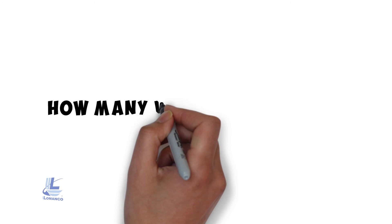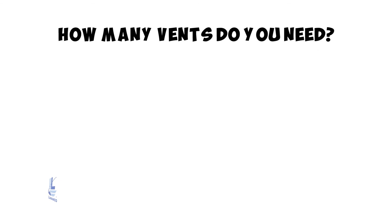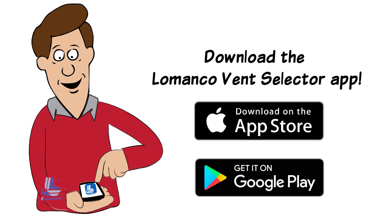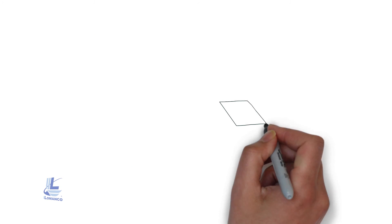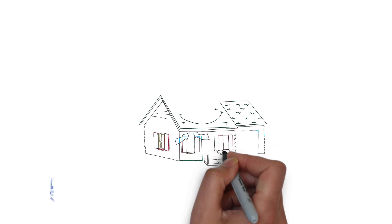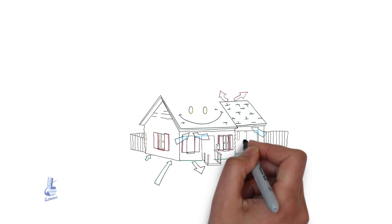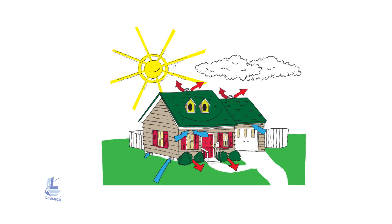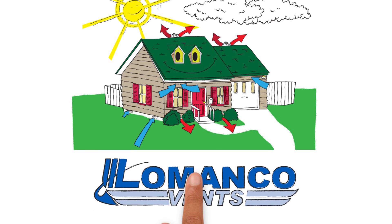How many vents do you need? Download our app — the Lamanco Vents Selector app is available for both iOS and Android devices. The best return on investment for protecting the longevity of your home is the proper installation of a balanced ventilation system with the proven performance and quality of Lamanco Vents.